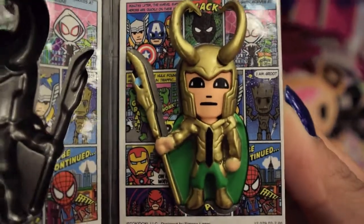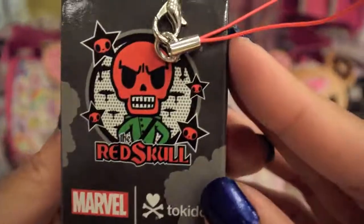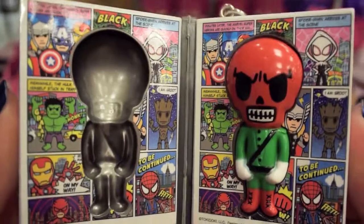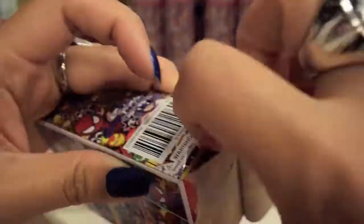I remember the first collaboration with Marvel and the clothes, hats, and frenzies. I loved collecting those back then. I'm even wearing one of the shirts in this video — if you missed it, it's a quick clip at the beginning. And who remembers the Tokidoki Marvel skate decks? Those were so amazing.